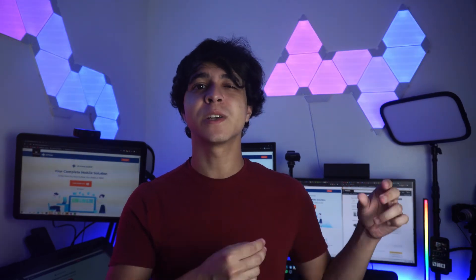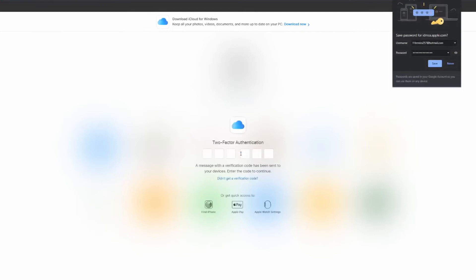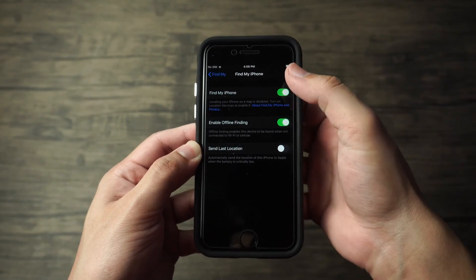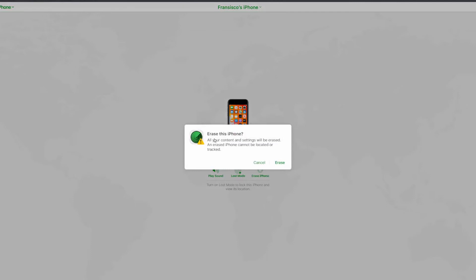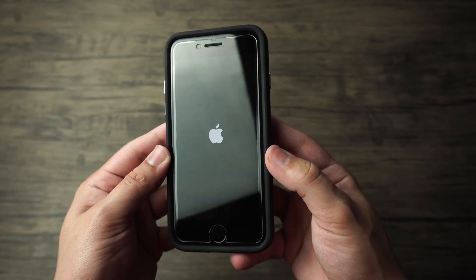Our second method will be through Find My iPhone, which is another great way to get rid of that lock screen. On your computer, go to iCloud's official website and log in. Once you're in, click on All Devices, and if your iPhone had Find My iPhone enabled the entire time, it should appear on the list. Click on your phone and select Erase iPhone. All of your data will be erased, including that lock screen. Your iPhone will then reboot as if it were brand new, and you're good to go.